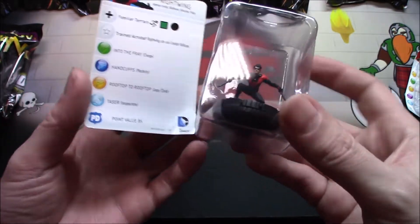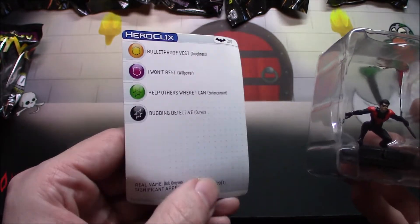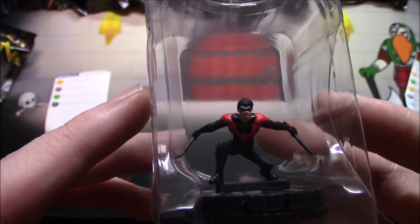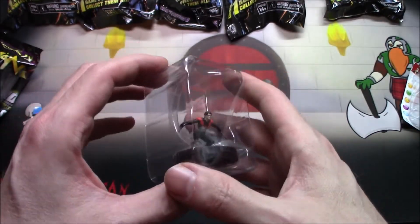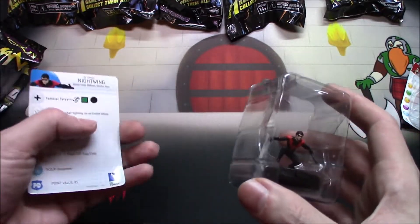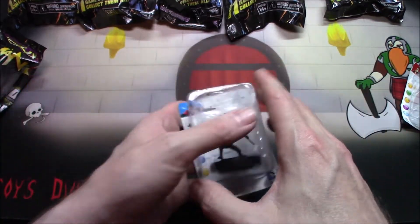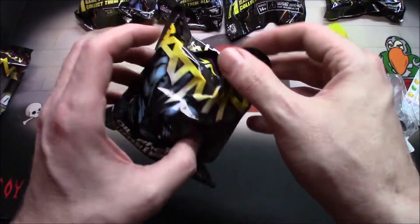Nightwing! Oh heck yeah, pretty freaking sweet. All right, I'm back and we are checking out Nightwing still. Oh man, the cards though — they kill me. They take a lot of the fun out of it when I have to open it and look at a damaged card. But let's keep going through it.